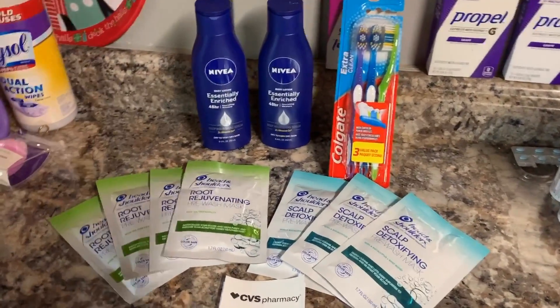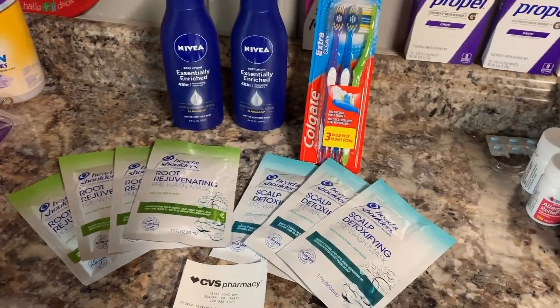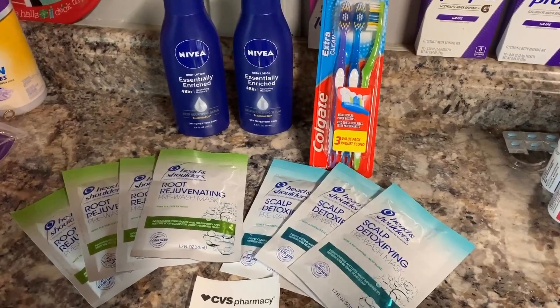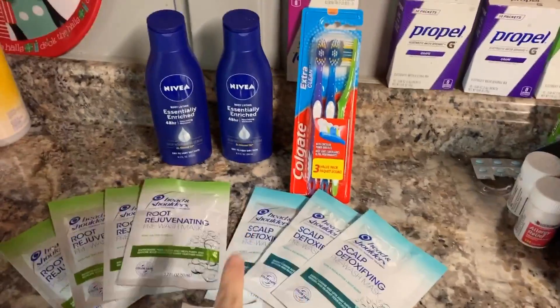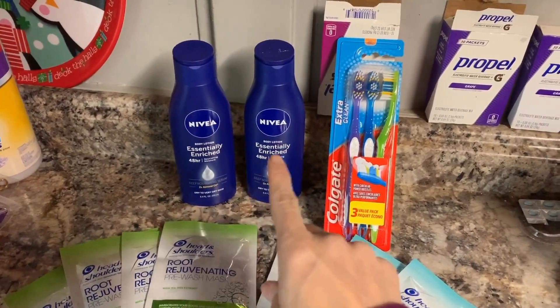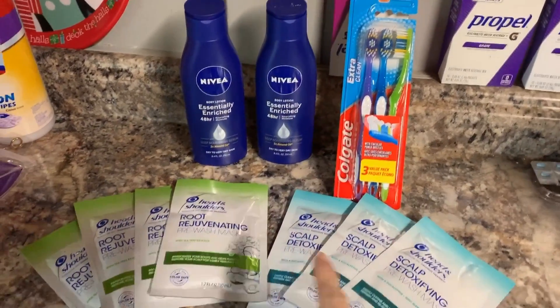Isn't that awesome? I'll be going back and will have another haul video for you — I'm going tomorrow. Hey guys, I did my second run to CVS and did a couple of transactions. I thought I'd go over them with you. So this is my first transaction: I did the Nivea deal, Colgate, and Head & Shoulders.